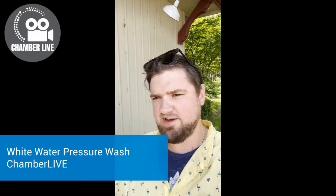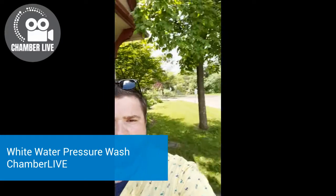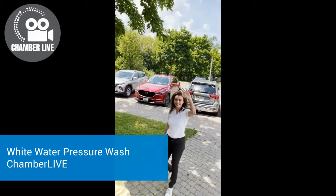Nigel here and we're outside the chamber office. Here's Jessica and here is Vanessa Brown of Whitewater Pressure Wash. We're about to see some live-action video and interview. Let's go right to it.